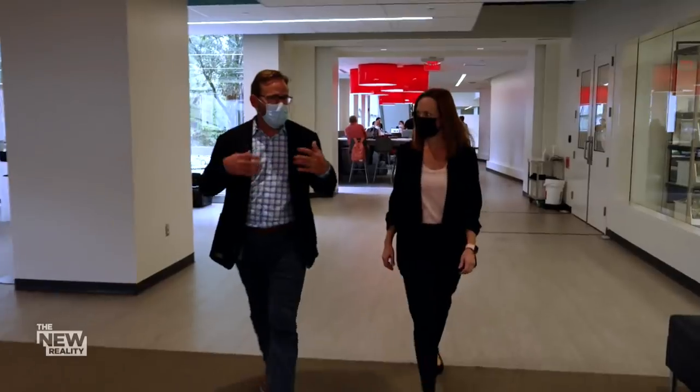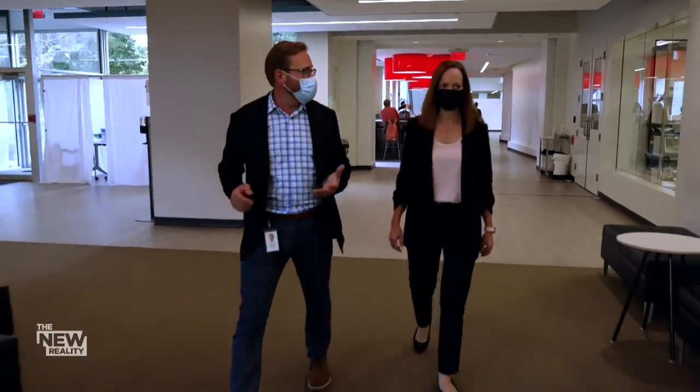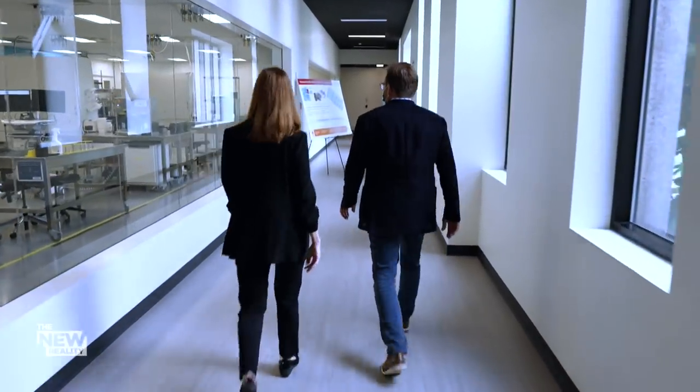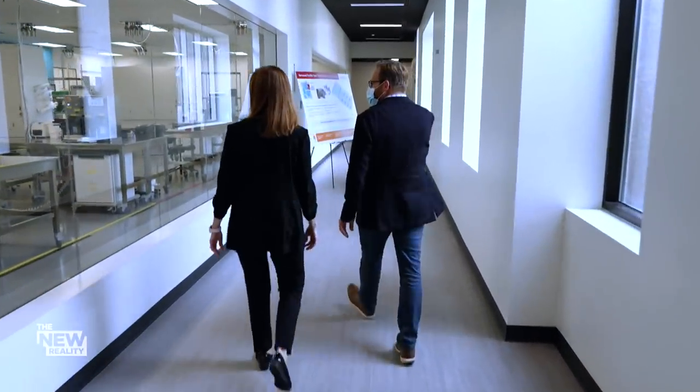Scott Nickerson oversees the facility where Moderna's first COVID-19 vaccine was created in January 2020. And that all started right here? All started right here.